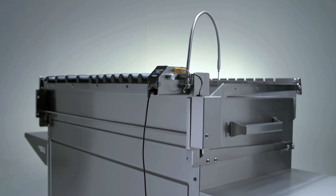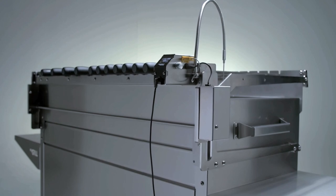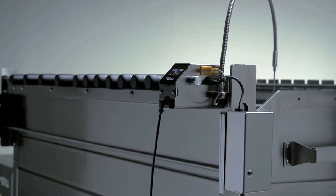The grill has an electric elevation mechanism to control the cooking temperature, which moves the food away or towards the heat source with precise accuracy, maintaining the perfect grilling temperature.